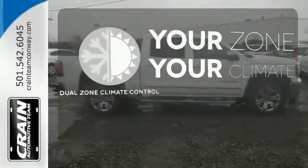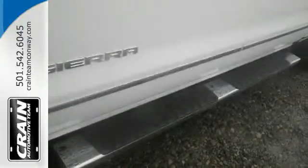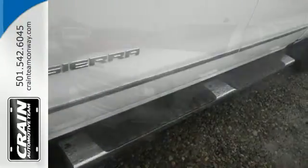Too hot or too cold? Not anymore with the Dual Zone Climate Control. The self-assured demeanor is the result of hard work.